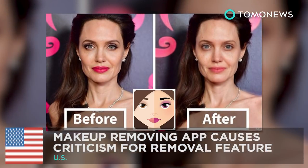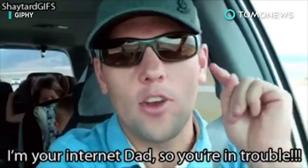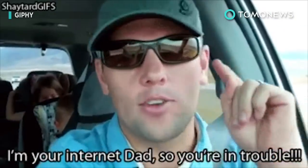Have you tried the app? MakeApp is a photo editing app allowing you to remove the makeup on the person in an image to reveal what they really look like. However, the app has been getting attention online for all the wrong reasons.